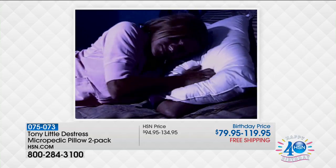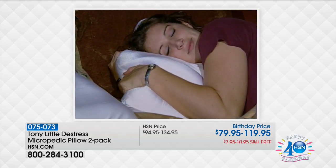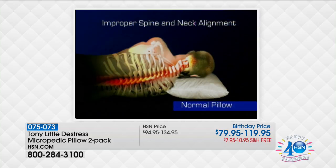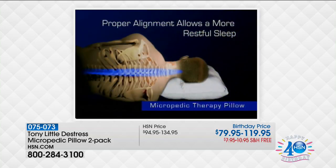Unlike regular cotton pillowcases, the air flows through our spandex pillowcase for a cool, comfortable sleep every night. Tony Little and Homedics designed the Micropedic Pillow to support your head and neck like no other pillow can.